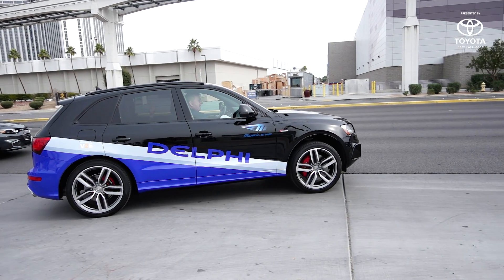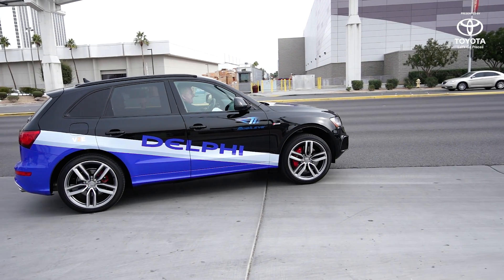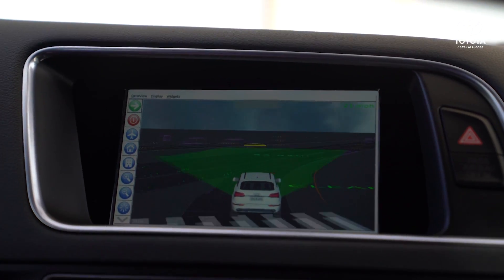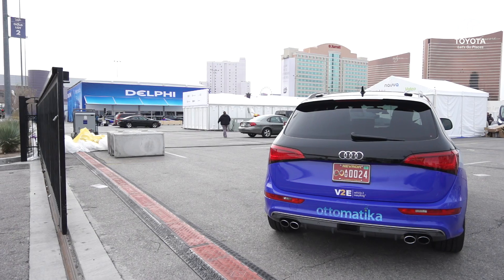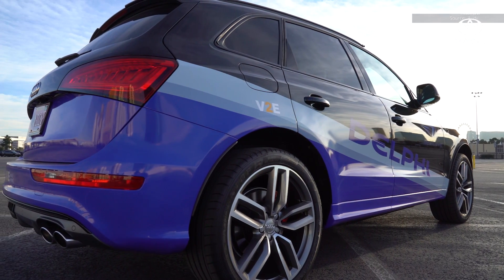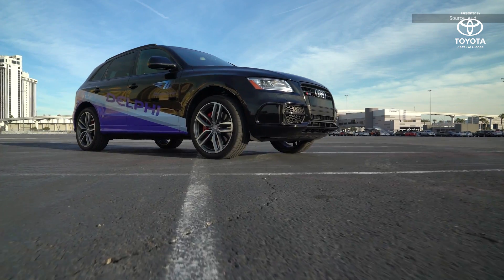Right now they're gunning for 2019 to have this production-ready, which means probably around 2020 or 2021 you'll see vehicles on the road with this system. But you won't be able to buy these — you'll have to get into a ride-sharing system in order to get a ride in a robot-driven car.